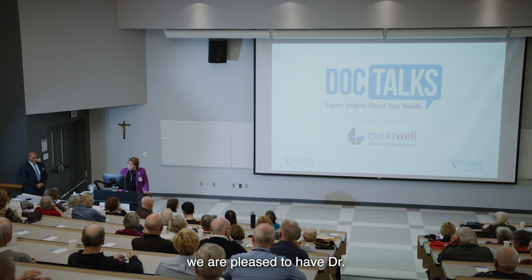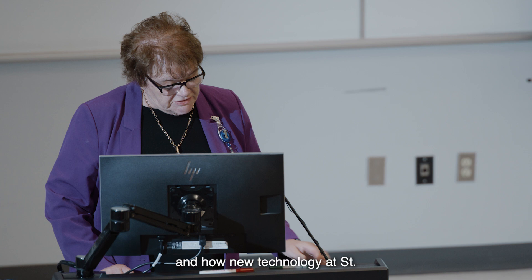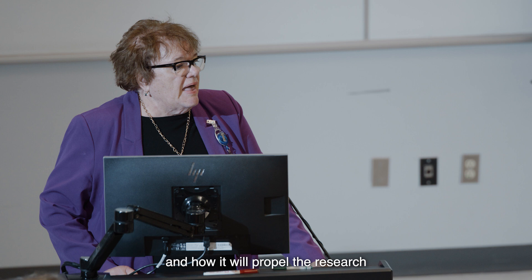Tonight, we are pleased to have Dr. Narendra Paul, Chief of Medical Imaging at St. Joseph's, joining us to share information about game-changing imaging and how new technology at St. Joseph's is helping to diagnose disease faster and earlier, and how it will propel research for the future.